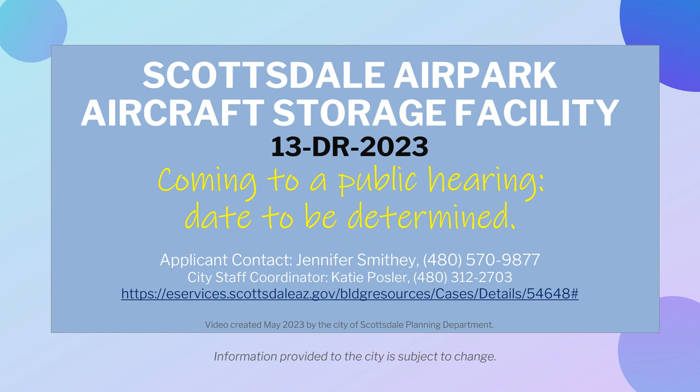By law, the applicant and/or owner is entitled to submit this application and the city is obligated to process this application. Information provided to the city is subject to change.